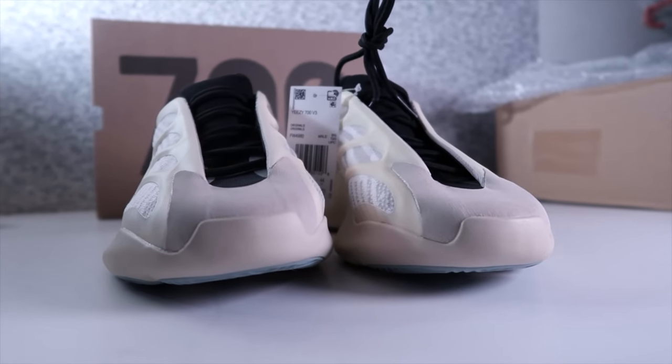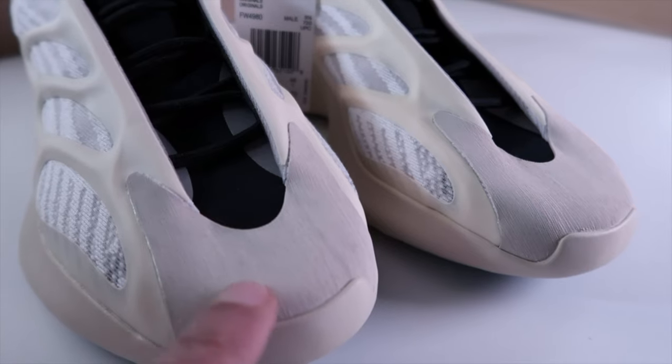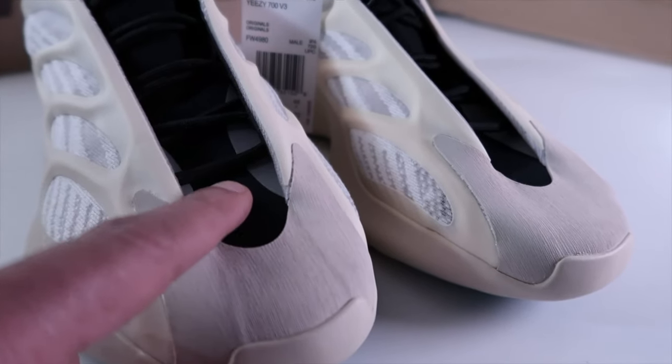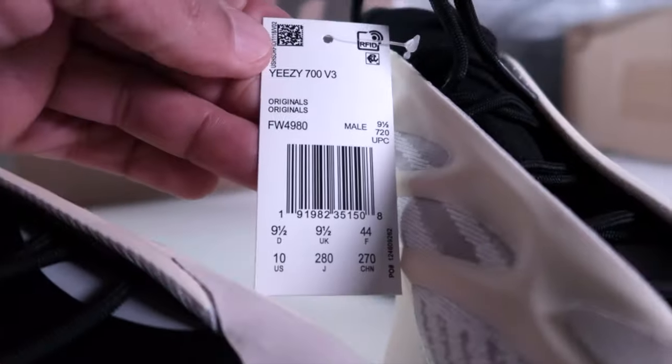This is probably my favorite new Yeezy to come out — and I know I just said that about the 380s, but you know we change our minds all the time. I'm not sure what type of gray material this is on the toe box, but it's actually pretty tough. Keep in mind the gluing around that toe box as well.